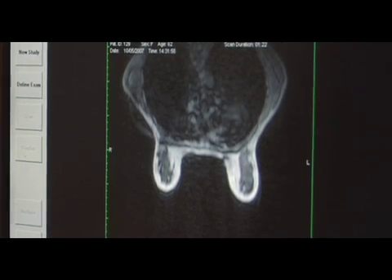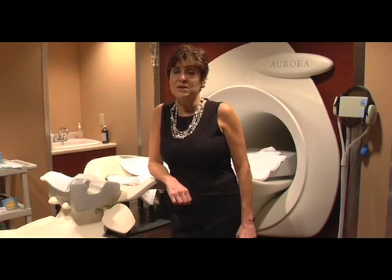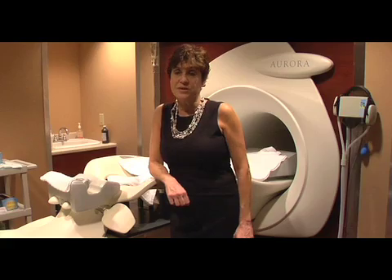Women who have been newly diagnosed with breast cancer absolutely should have breast MRI, because MRI is the best exam that we have to determine not only the extent of the disease in a woman's breast, but also to evaluate the other breast to make sure there's not a cancer that can't be seen on mammography or breast ultrasound.